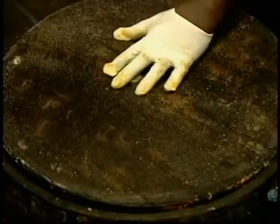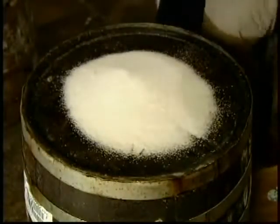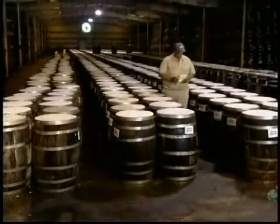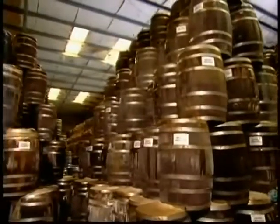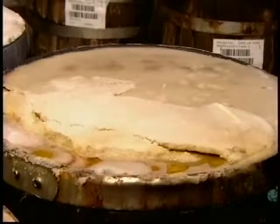After laying paper on top of the mash to prevent surface discoloration, workers seal the barrels. Then they spread a layer of salt over the top. The barrels go to the warehouse, where the mash ferments and ages for three years. Fermentation releases carbon dioxide gas, which forces liquid out through a vent hole in the top of the barrel. The salt absorbs the liquid and hardens.